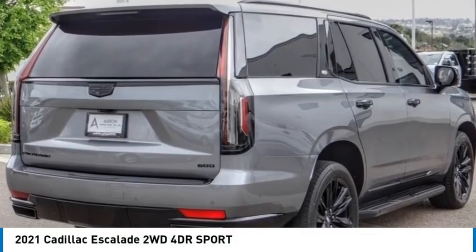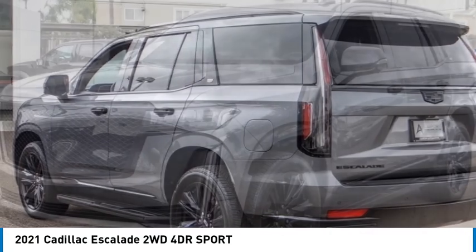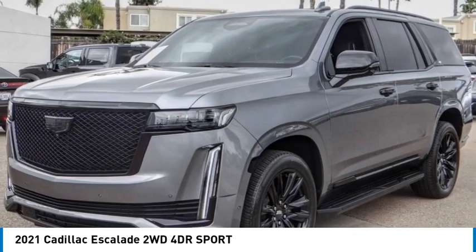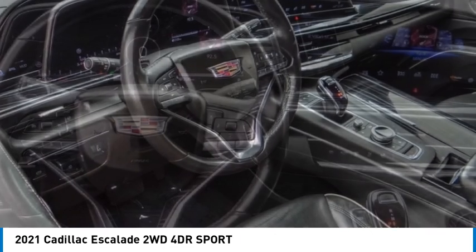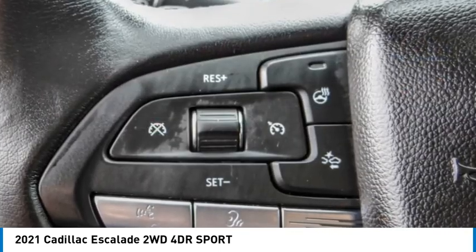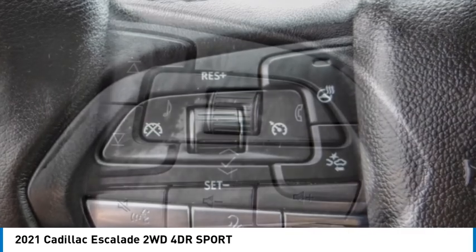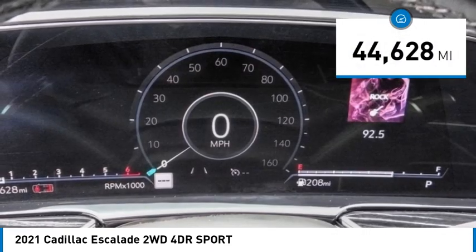Take a ride in the 2021 Escalade. A full-size luxury SUV, the Cadillac Escalade stands for A-list style. Thrilling yet effortless performance combined with advanced luxury and technology that's on the leading edge of the industry makes the Escalade an easy choice. This vehicle has less than 45,000 miles.